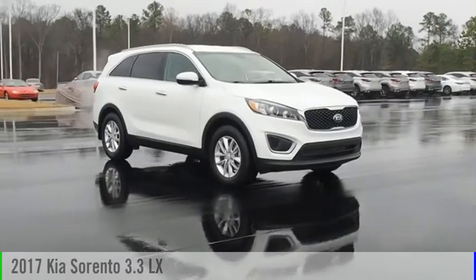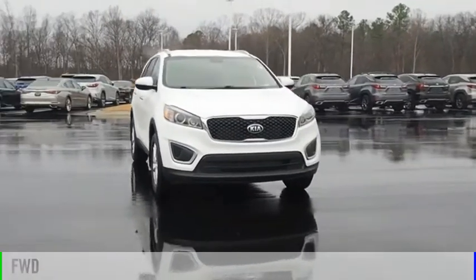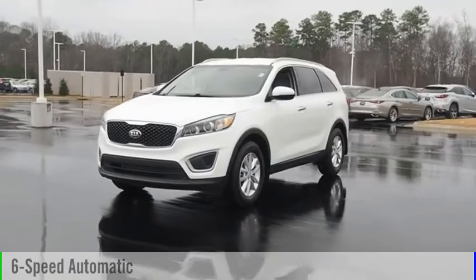You are going to love the 2017 Sorento. This vehicle is powered by a front-wheel drive, six-cylinder, 3.3-liter engine, and comes with a six-speed automatic transmission.